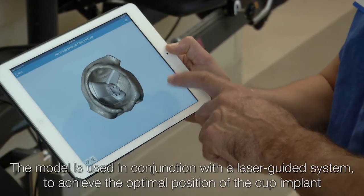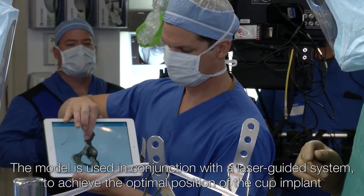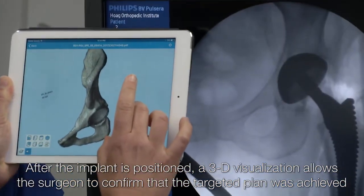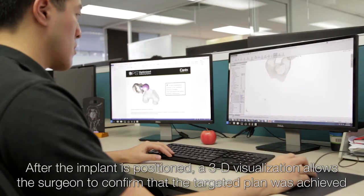You can visually see where your cup is going to be before you even go into the OR. I do anterior approach hips on all of my primary hips. Historically, we use intraoperative fluoroscopy to help with cup positioning. I think the OPS system provides us with just another tool.